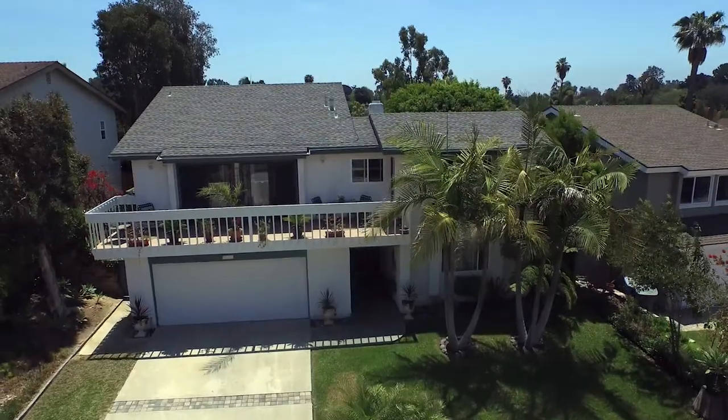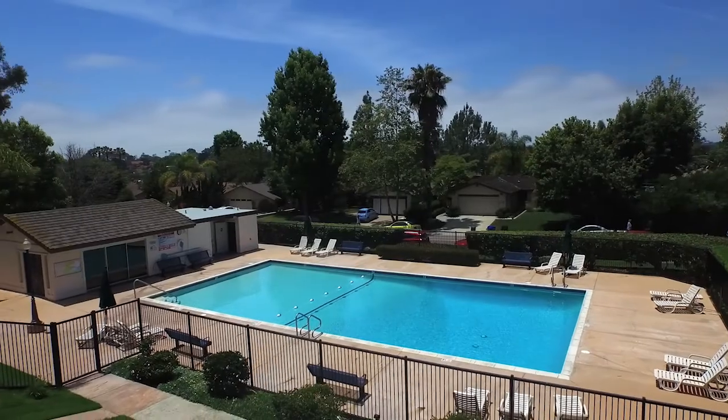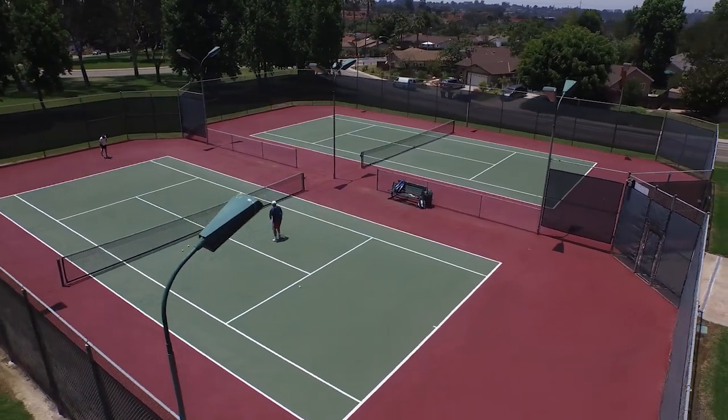Rounding out the benefits of this amazing property is a private community pool, tennis, and recreation area.